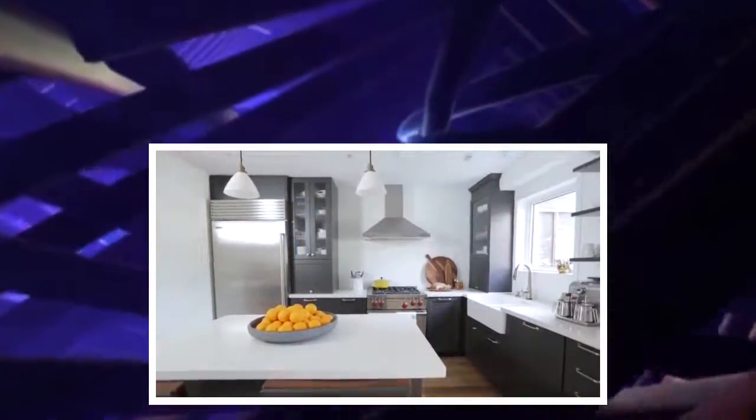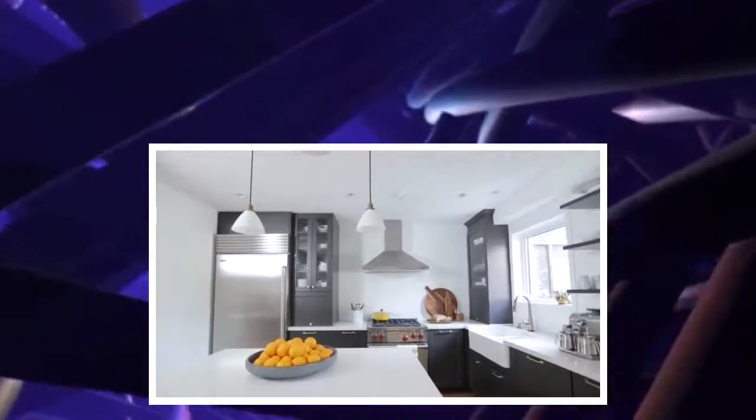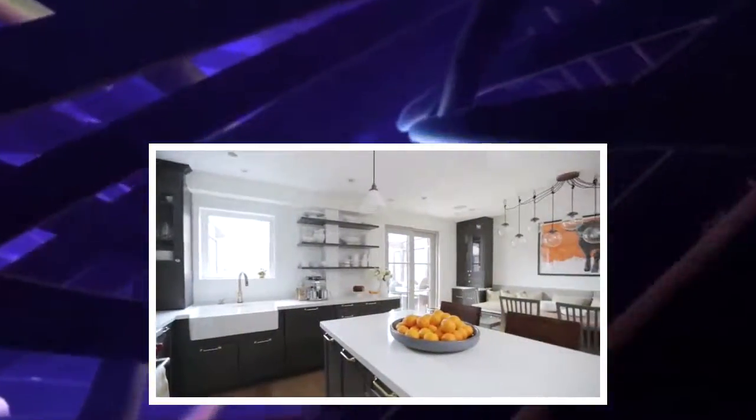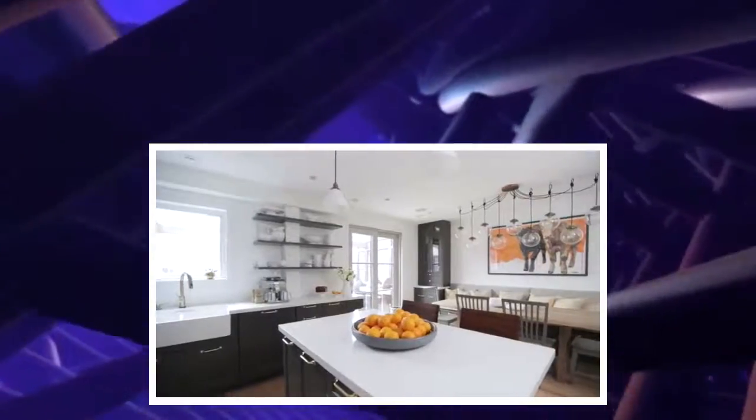I really enjoyed working with this client. It was a great space to work with — a little demanding because there was a lot to fit within the space — but in the end, I'm really happy with how the job turned out, especially since I got to see what the space looked like beforehand. The difference is quite amazing.